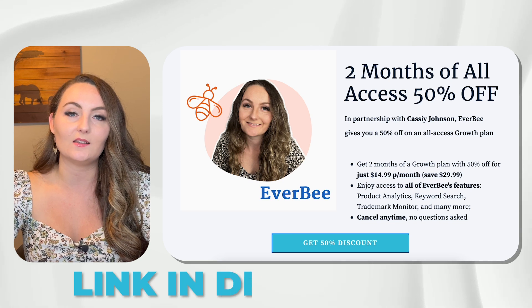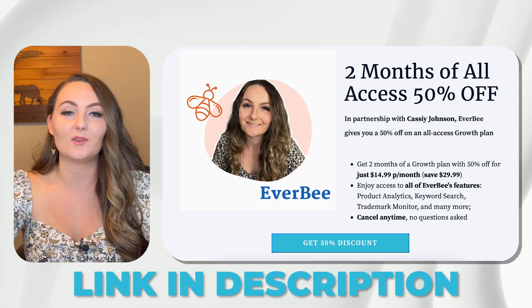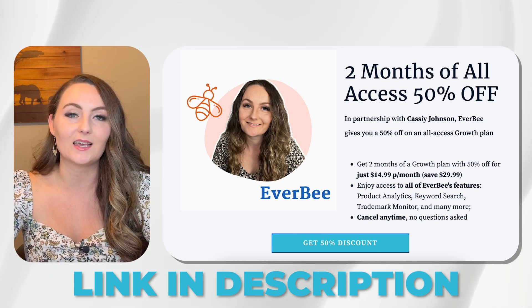Everbee is also just a really great research tool. If you haven't tried them out yet, I'll put a link down in the description where you can get a discount on your first two months — 50% off when you sign up with my link. That leads us to number three: just because other people have it for sale on Etsy doesn't mean that it's safe.